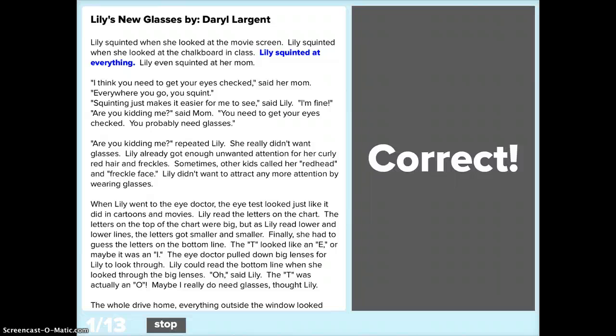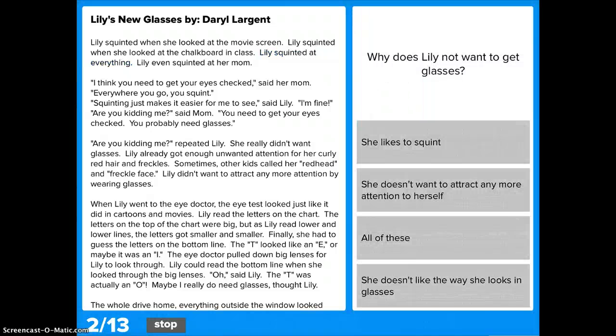Luckily I got it correct and was able to kind of guess. Once you have it correct, you can move on to the next quiz. Basically it's a really nice, easy way to work on your comprehension — something that could easily be done when a student is done with their homework, and can be done very independently.